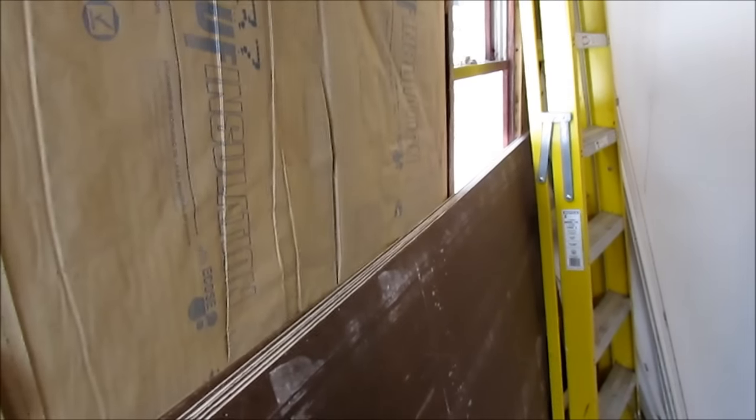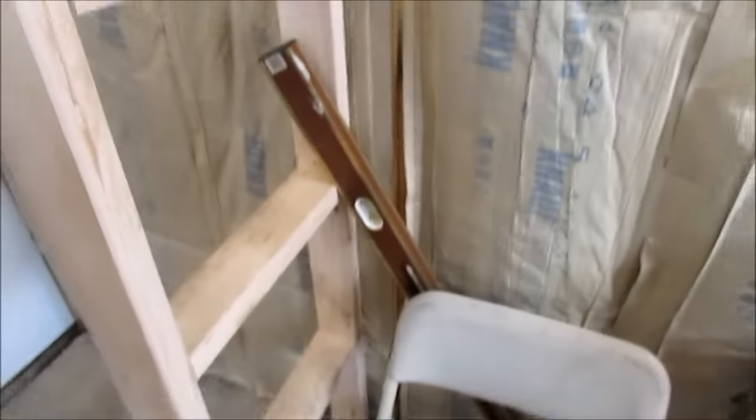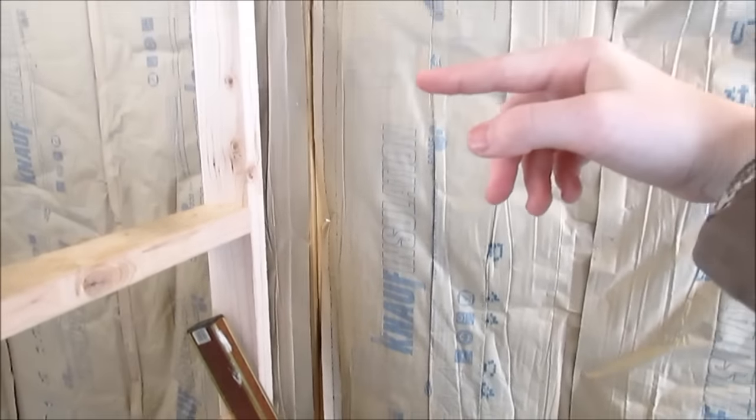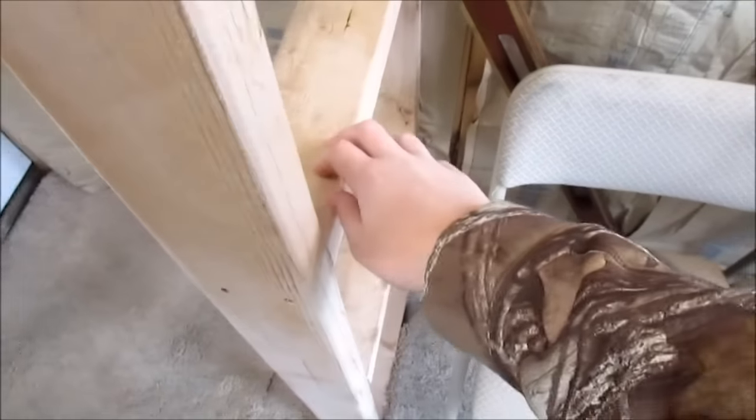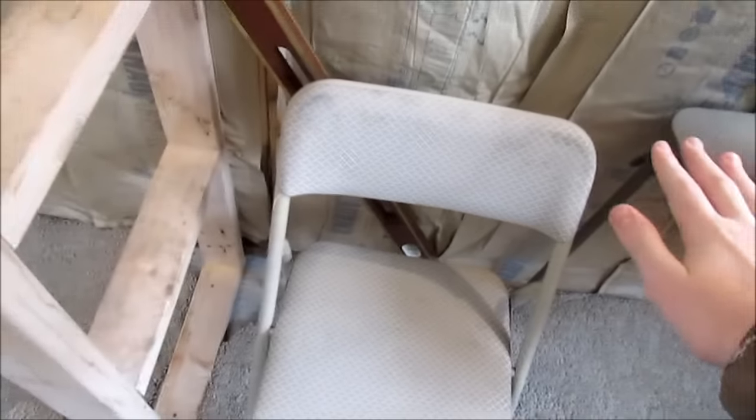As you walk in you have your light switches, and I'm thinking of having a TV that pulls out and can swivel either way. This will be my ladder. My kitchen will end about right here, and where this chair is I'll have a bookshelf that you can see through from this direction, and I'll be storing a lot of stuff in there.